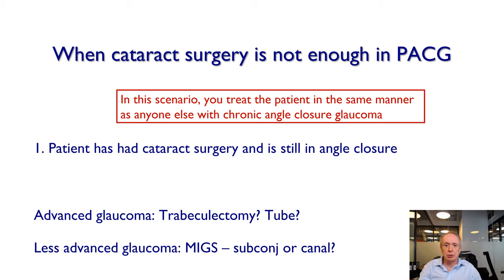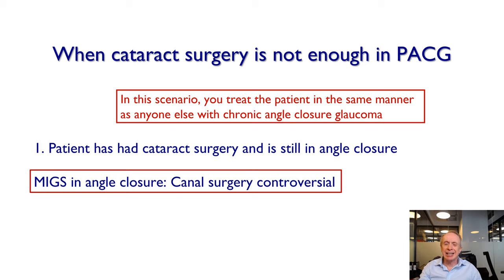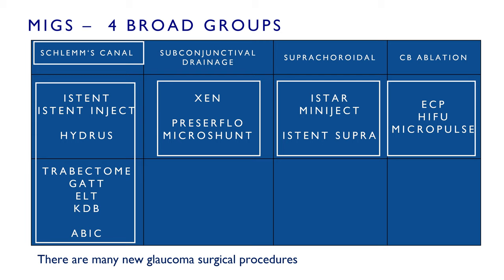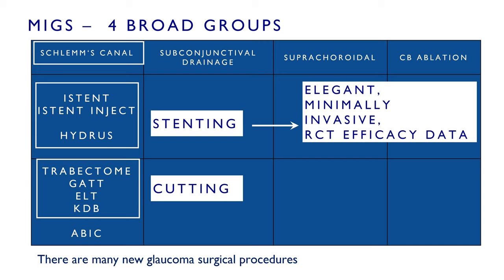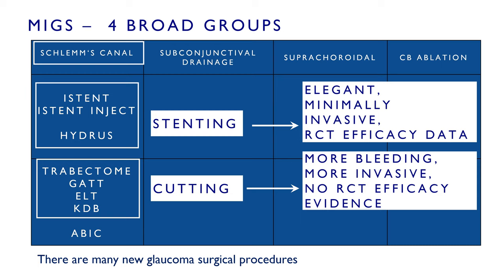You do have to be a little careful with MIGS in angle closure, because canal surgery is not quite as straightforward as in open angle glaucoma. There are many types of new procedures available. For canal procedures it's a crowded space — there are stenting procedures and cutting procedures. The stenting procedures are quite elegant and minimally invasive, and because of the FDA we do have randomized clinical trial efficacy data. The cutting procedures tend to be a little more crude and a little more invasive, though they can be much cheaper in some circumstances, and they have not been through an FDA randomized clinical trial efficacy barrier.